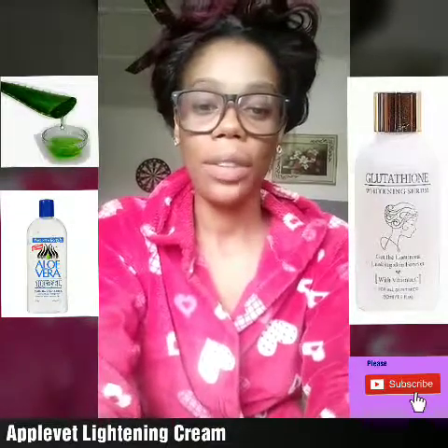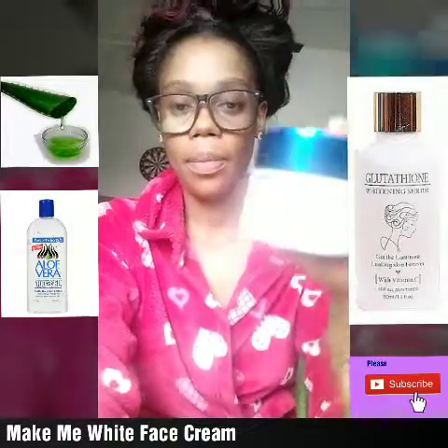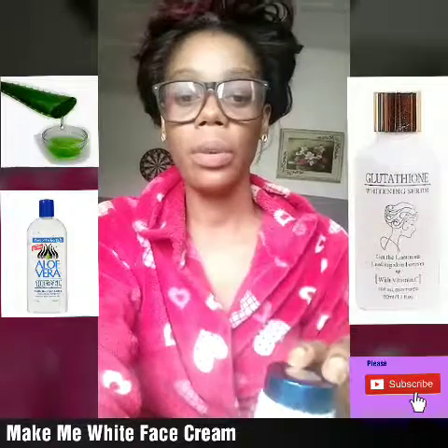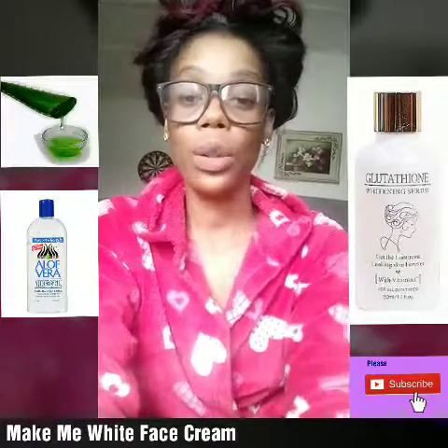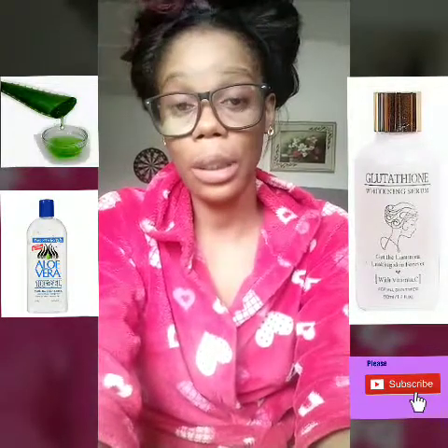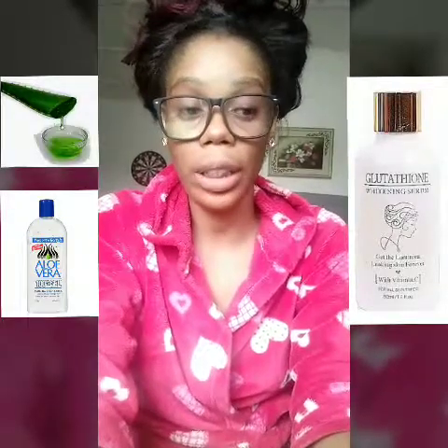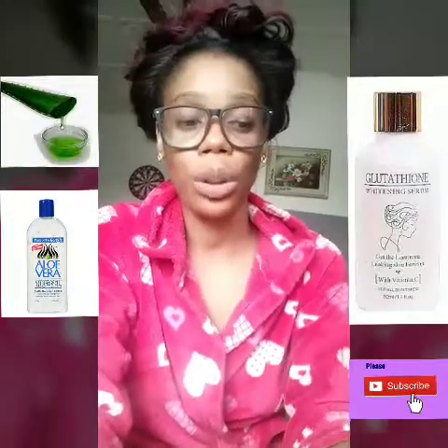Now this Make Me White face cream — it's also good. I'll put the name down in the description box for you. Apply this face cream morning and evening and it's going to clear your sunburn. If you can apply any of these three times a day that's fine, but if not, morning and evening is enough. Make sure your face is clean, wash it first, then apply it on. You can also make use of a good serum, but please don't use serums with harsh fragrance — use something mild. This Blister Time Whitening Serum is pretty good as well.